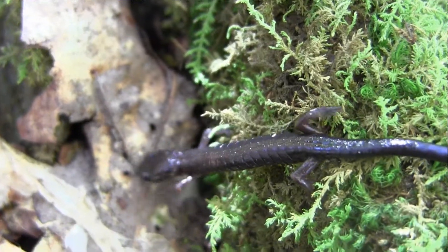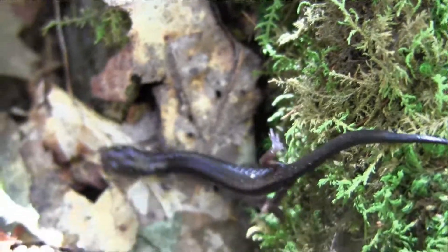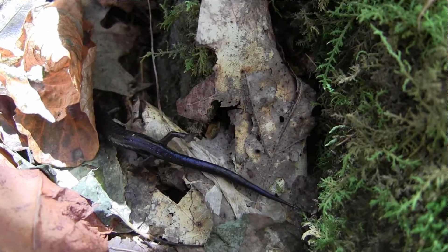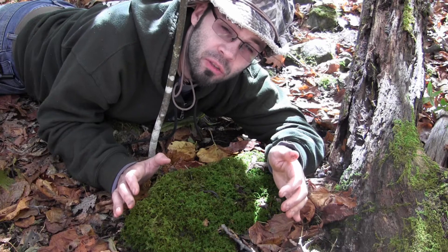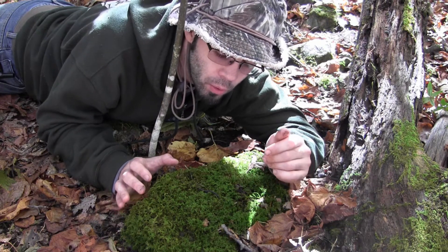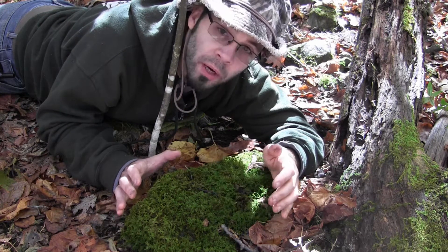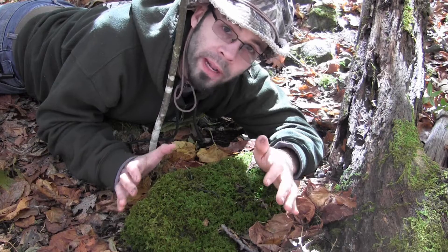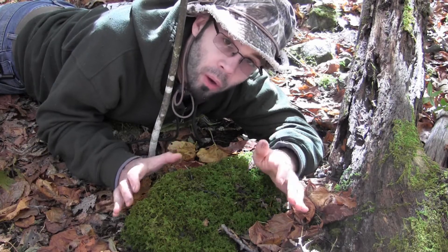One of the interesting facts about the Shenandoah salamander is similar to the Redback salamander, where they seem to be somewhat resistant to the chytrid fungus, which is wreaking havoc on many amphibians, especially in tropical areas where the chytrid fungus is thriving. So this little guy, I'm just going to let him crawl along and find his way back underground. What an awesome find today. Just awesome.